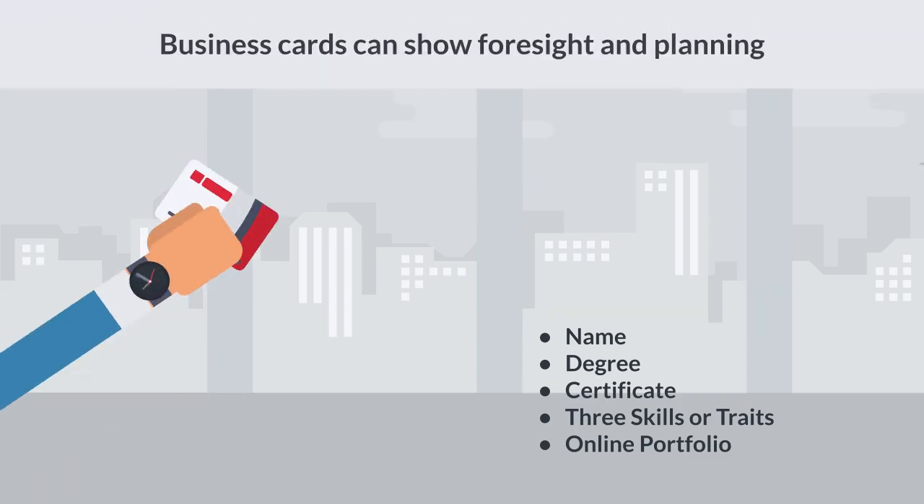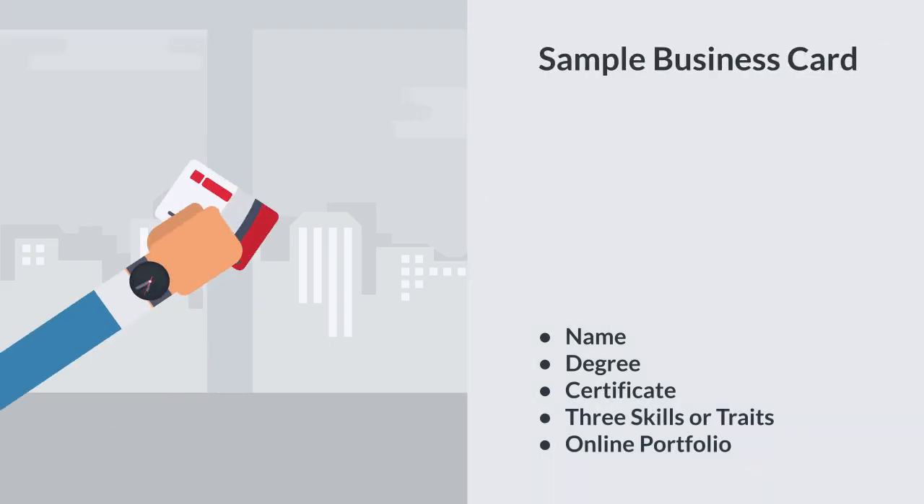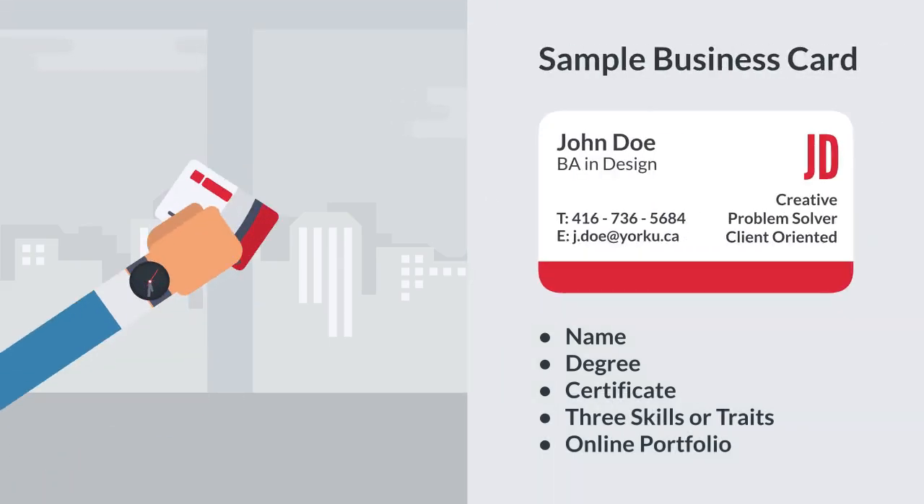Business cards can be easier than stacks of resumes for recruiters to manage, and they show foresight and planning.